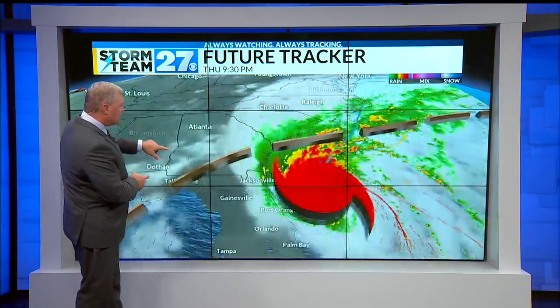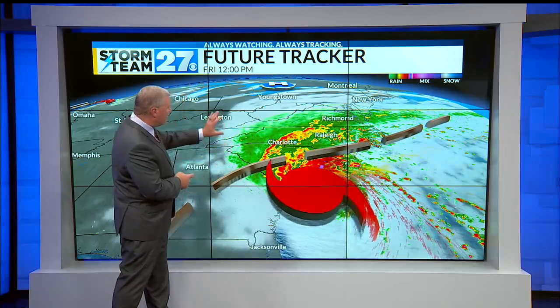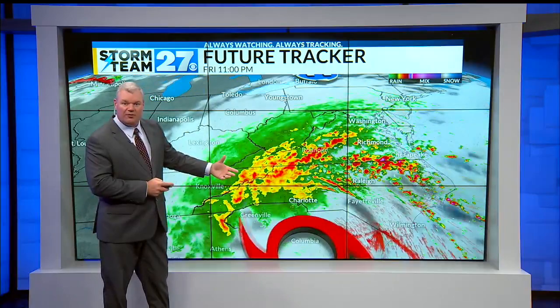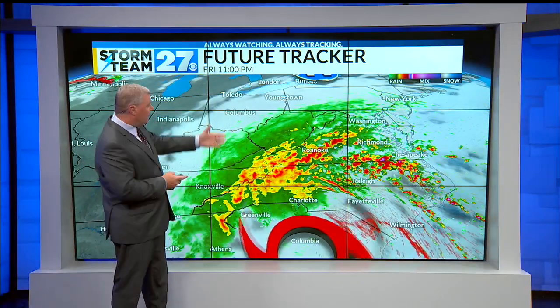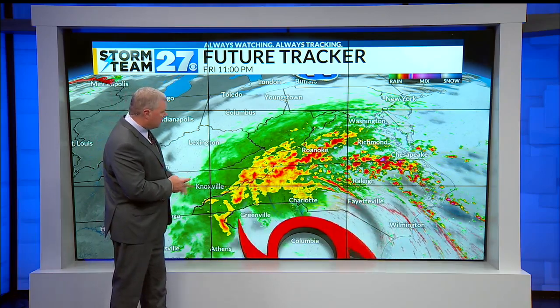As we go through the rest of tonight, of course we're going to stay dry here at home. But watching to the south through the day tomorrow, the clouds will start spreading in. As we get into tomorrow evening, it's going to be cloudy — those will all be clouds from the system moving in tomorrow afternoon into tomorrow evening.